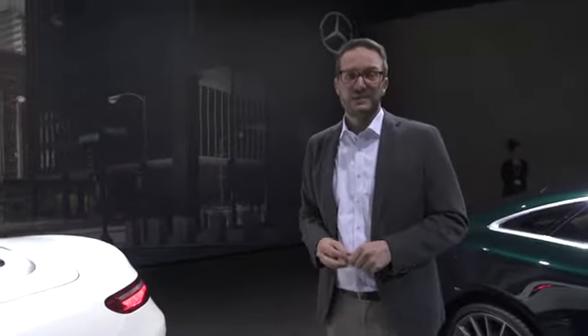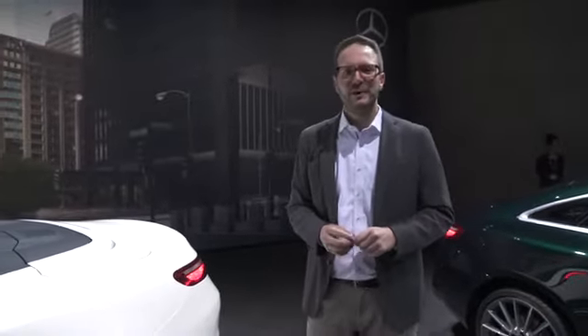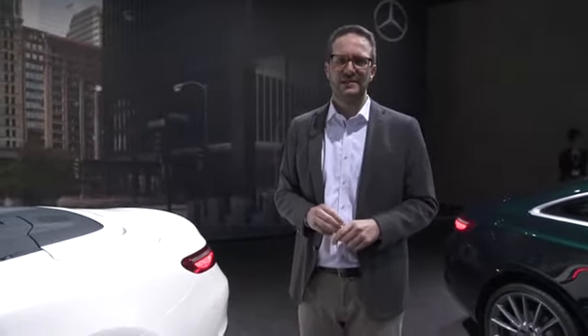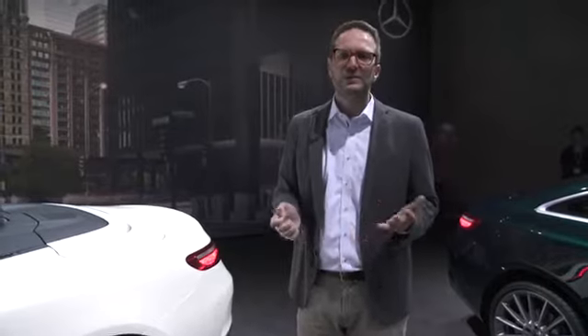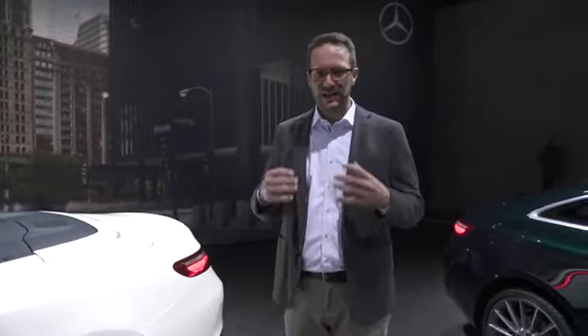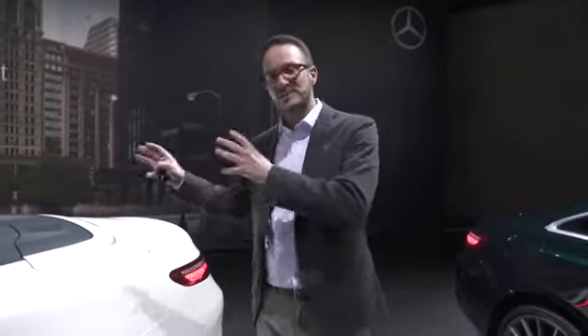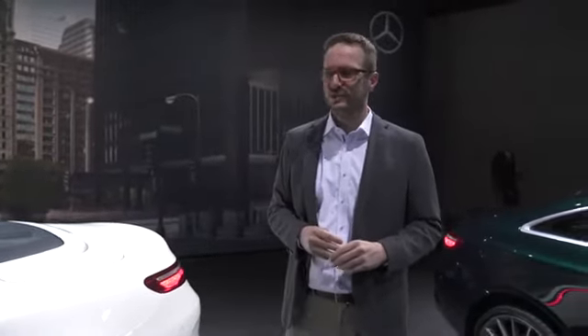The E-Class is of course the basis, and we are very proud and happy about the performance of the E-Class, because it's definitely the most intelligent business limousine. We took all the ingredients — the safety features, our driving assistance packages, the latest status of the comfort features — and we of course gave all of that to the E-Class convertible.